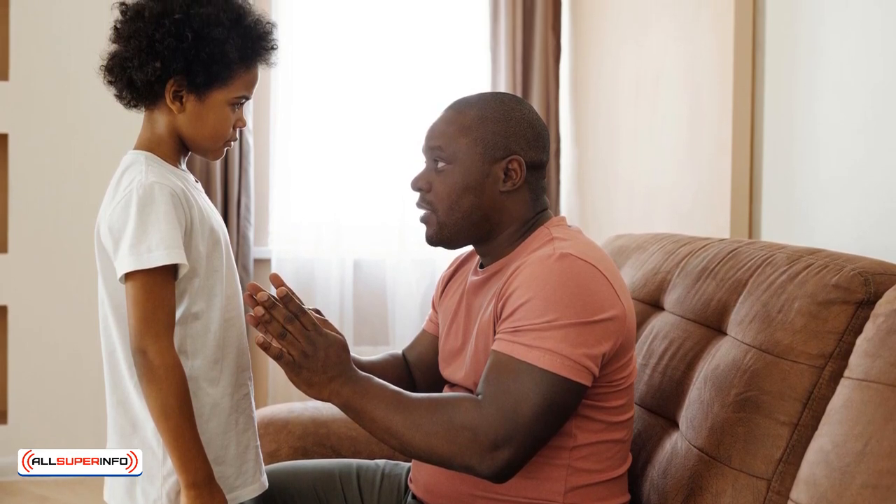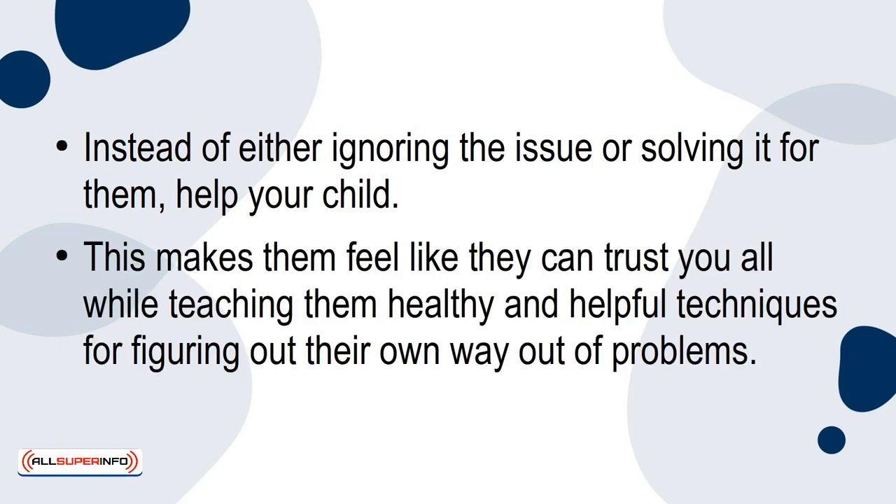Children are often very keen to tell their parents whenever they're facing a problem or obstacle. Instead of either ignoring the issue or solving it for them, help your child. This makes them feel like they can trust you, all while teaching them healthy and helpful techniques for figuring out their own way out of problems.